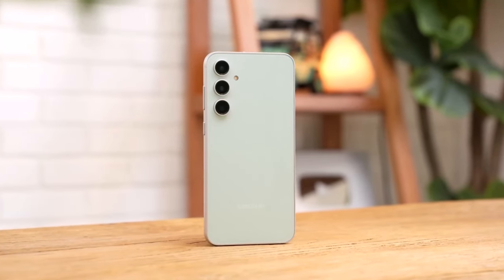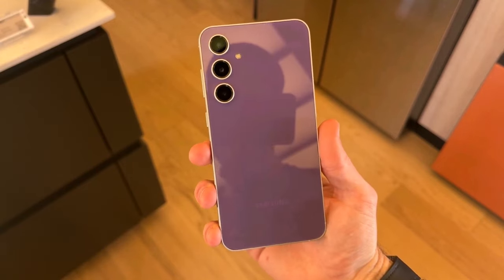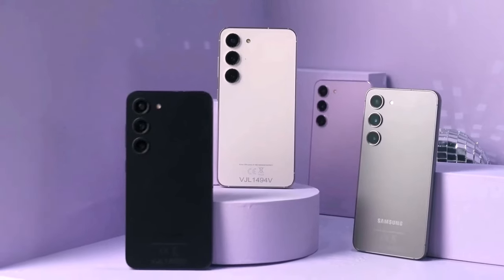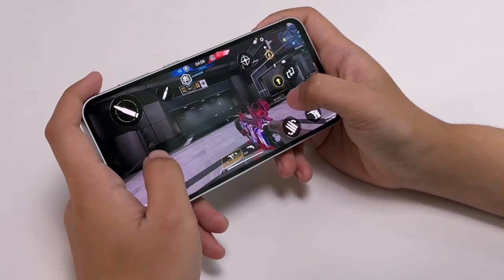Last but certainly not least, the Galaxy S24 Fan Edition is expected to come with an IP68 rating for water and dust resistance. So go ahead and take it on your outdoor adventures or brave the elements — your phone will be just fine.